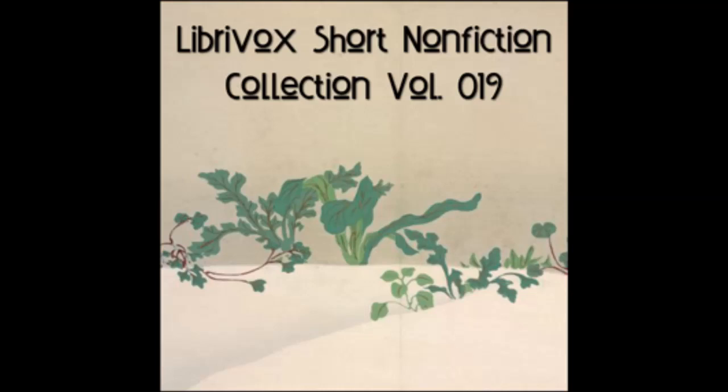McGuffey's Eclectic Primer, Revised Edition, by William Holmes McGuffey.